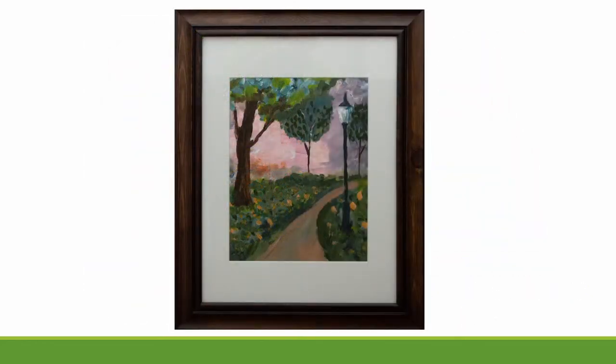Utilizing a generally cool color palette, Emily is able to create balance with the subtle use of warm colors throughout the background and foreground.